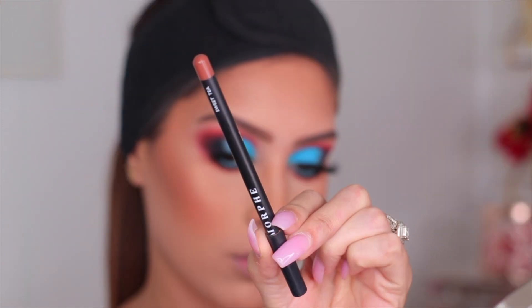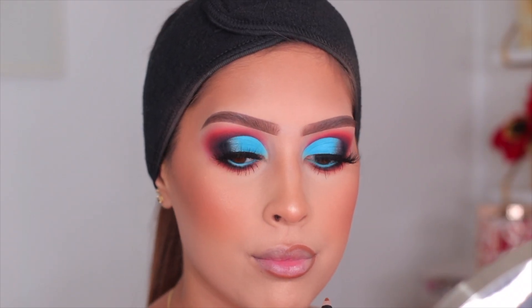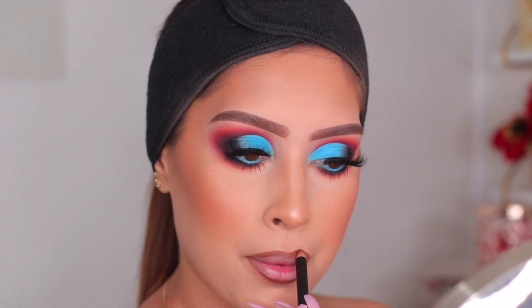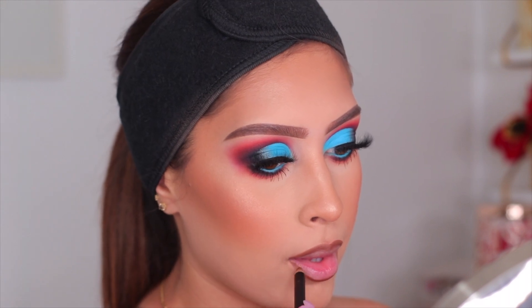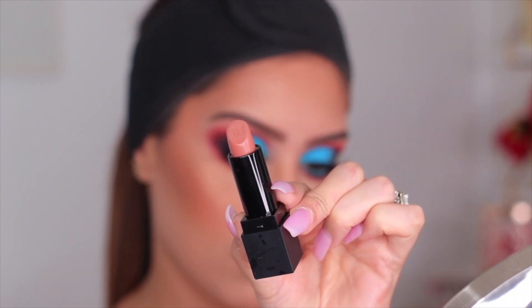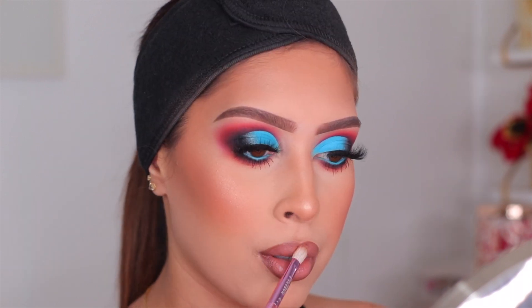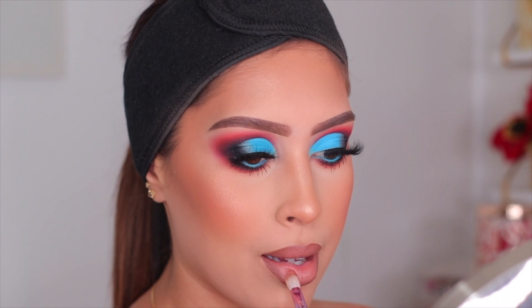Moving into the lips — I started with the Morphe lip liner in Sweet Tea, but it was a little too light for me, so I went over it with another Morphe lip liner in the shade Bar, which was perfect. For lipstick, I'm using a Morphe matte lipstick in the shade Honey — very pretty but I wanted a lighter lip, so I also went in with their Morphe liquid lipstick in Virgin. I applied a little to the center of my lips and blended it out so there's no harsh line between the colors.